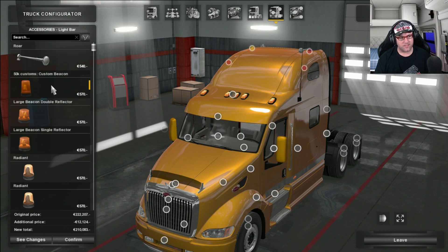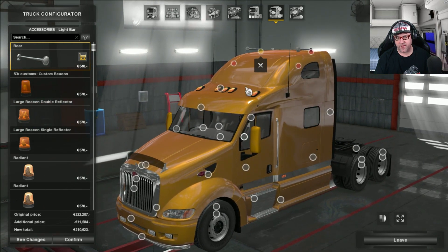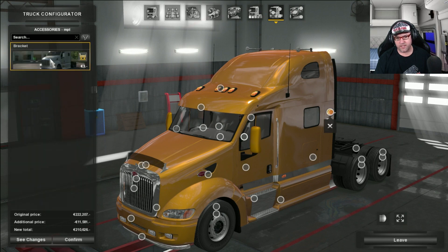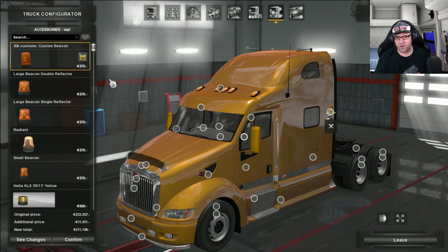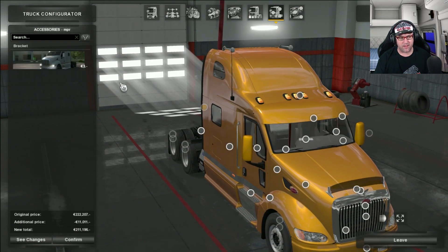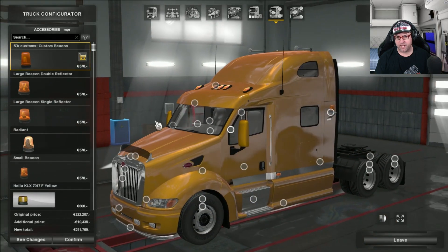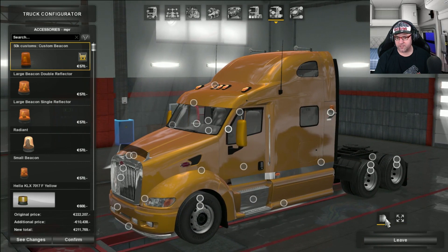I'll just put those on for today. Now going down there is the bracket — there are some brackets you can add on here and you can put beacon lights. Remember what you do to one side you do to the other, otherwise it will look stupid. There we go, there's some beacon lights on there. Let's check to see if they work — and yes they do. Very nice.